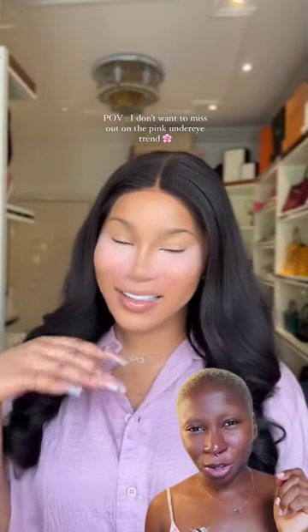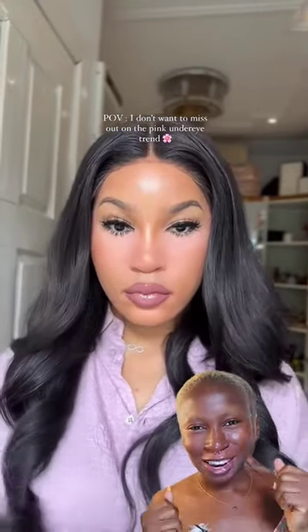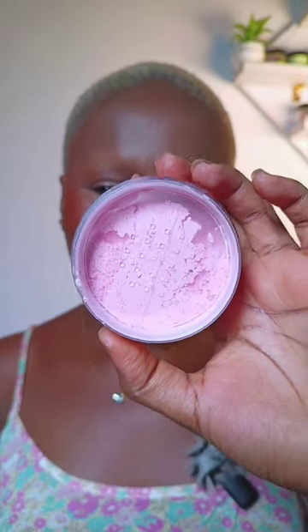Pink setting powder — crazy, right? Beauty by Eddie's newly launched pink dusted setting powder. Look at the final results. Let's try it out. Here is the setting powder. So gorgeous.